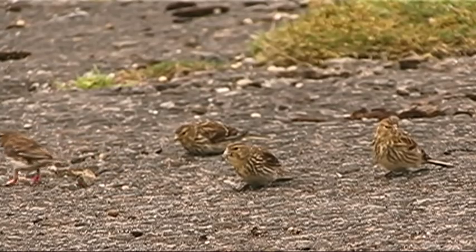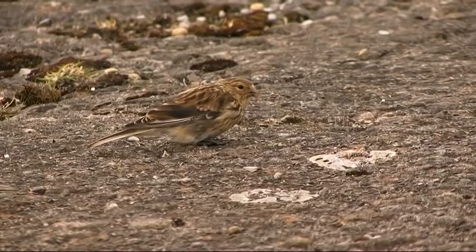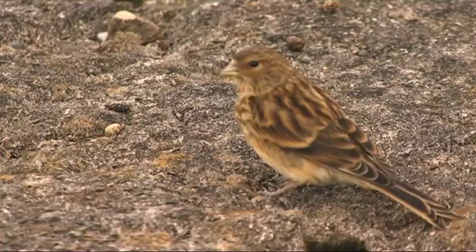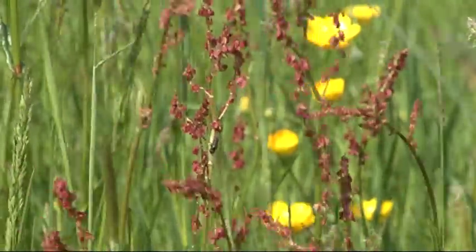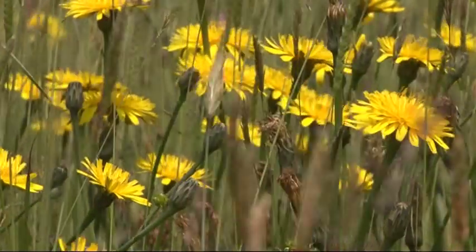Twite are one of only two species of British songbird that feed entirely on seeds. Most finches like greenfinches and chaffinches, when they're feeding their youngsters, feed them on caterpillars - but twite and linnets don't; they feed entirely on seeds. So what they need is a super supply of seeds very close to the nesting site, and the seeds that they like grow in hay meadows. They're absolutely dependent on these hay meadows - if the hay meadows go, the twite go.